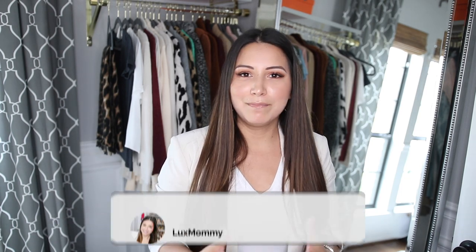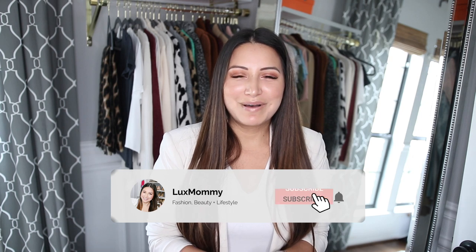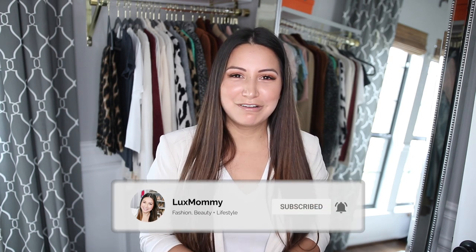I truly believe these five items are a major must. I will link all my favorites within each category down below and put the coupon code for Good American down below as well. I hope you guys enjoyed this video — let me know if you want to see anything similar or seasonal-specific basics. Make sure to hit that subscribe button, that notification button, and I will see you guys in my next video. Talk to you soon, bye-bye.